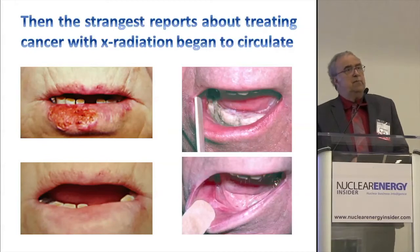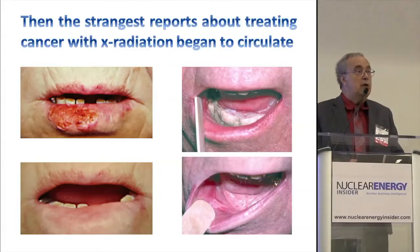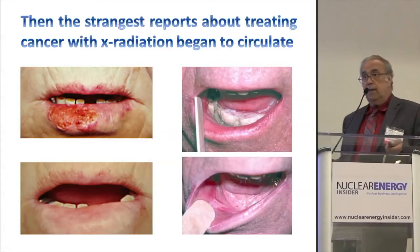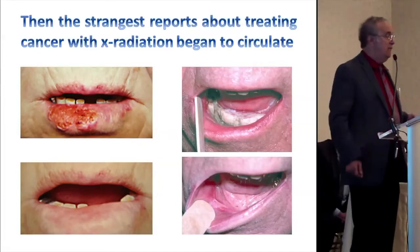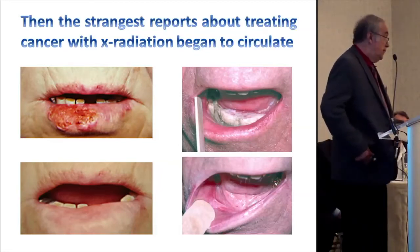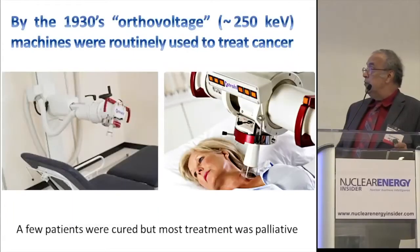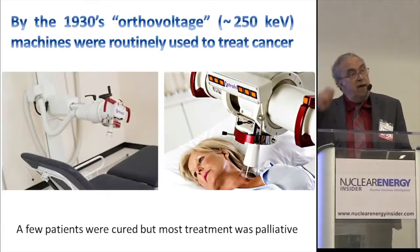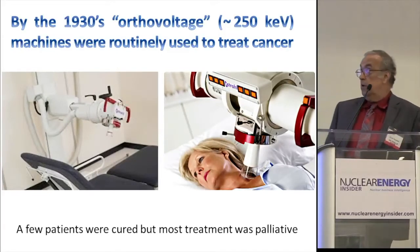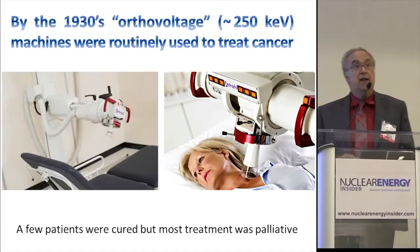These medical reports came out within six months after Röntgen published his first paper on how to make x-ray machines — everybody went off and built them in their home laboratory. By the 1930s, what are called orthovoltage machines — and I have $5 for anybody who can tell me why they were called orthovoltage, because nobody seems to know — machines in the 250 keV range were used routinely for cancer treatment. Not very successfully, but they were used for palliation. Occasionally you cured a patient by accident.